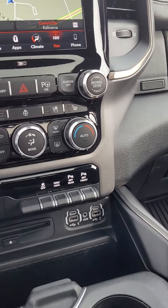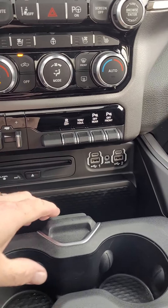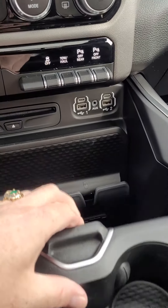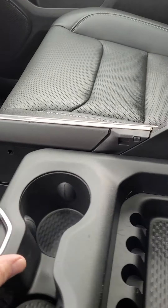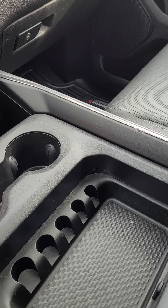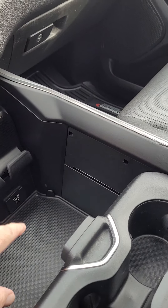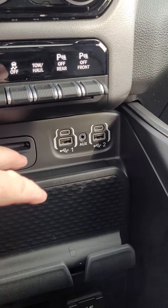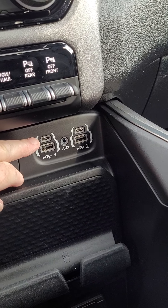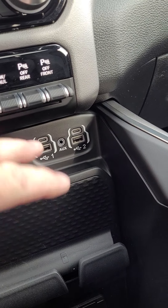For the center, starting right at the very bottom, you do have a fully adjustable center console, so you can move your cup holders forward or backwards for more room underneath. You do have a CD player, and it's one of the first trucks that also comes with USC charging along with your USB and AUX ports.